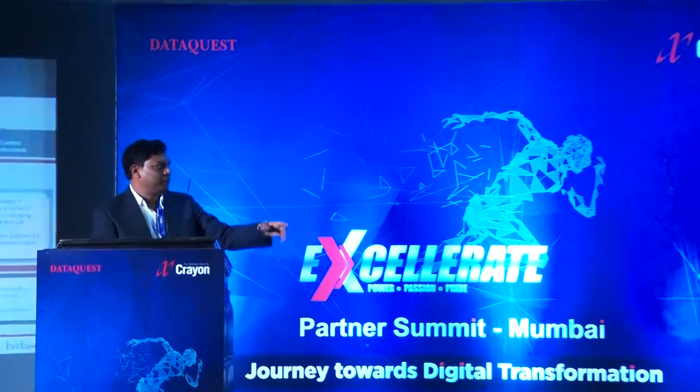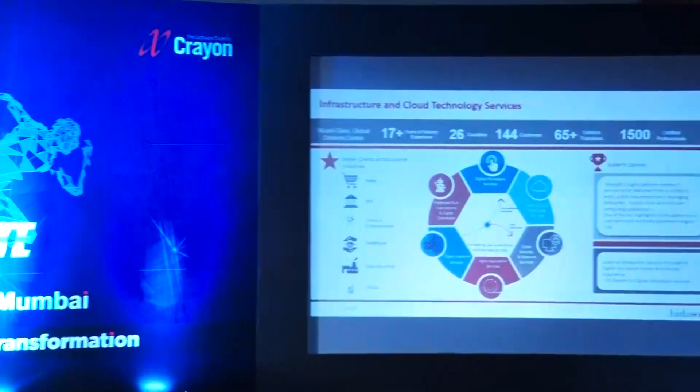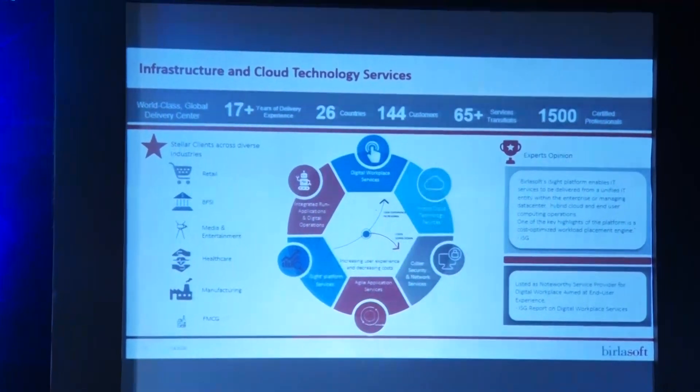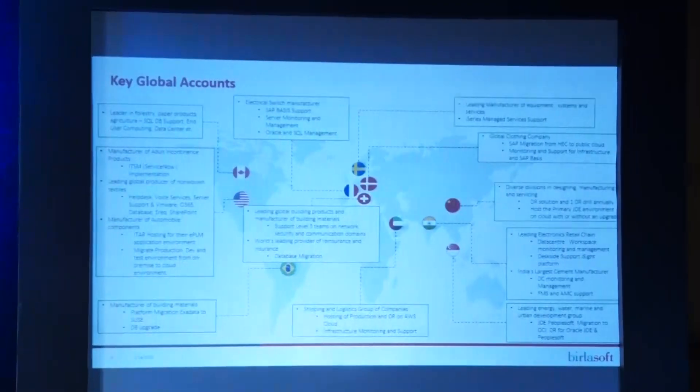On the right side, we have our own eyesight tool, which is built by BirlaSoft in-house. It gives you a beautiful cloud management platform, and we are working with most of our customers on that front.